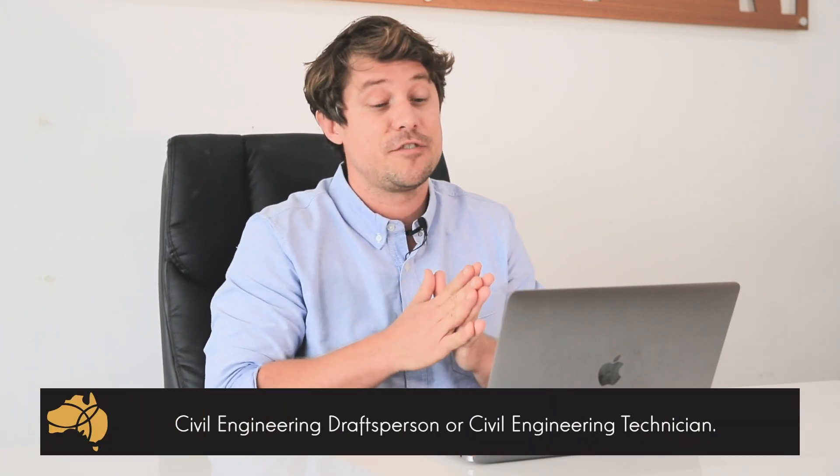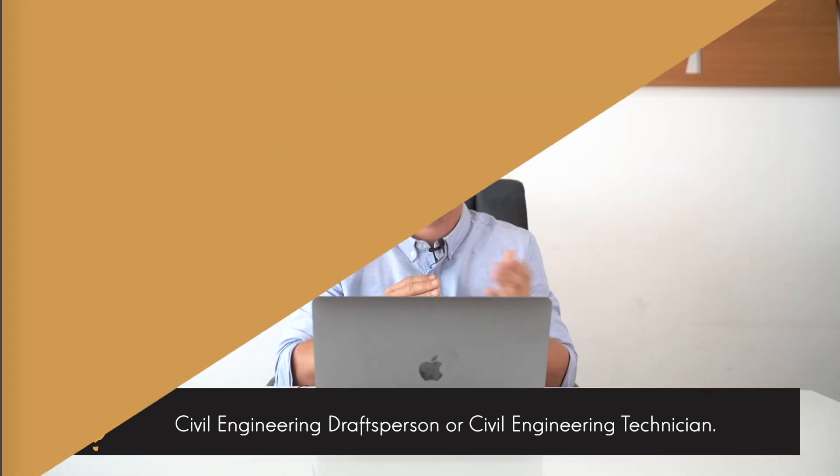Hi, this is Nicholas Yock, a registered education and migration agent from Pathway to Oz. Today I'm going to discuss studying to become a civil engineering draftsperson or a civil engineering technician.